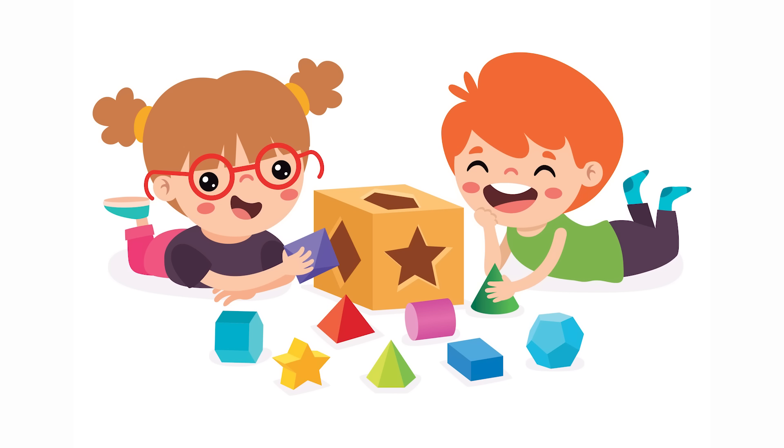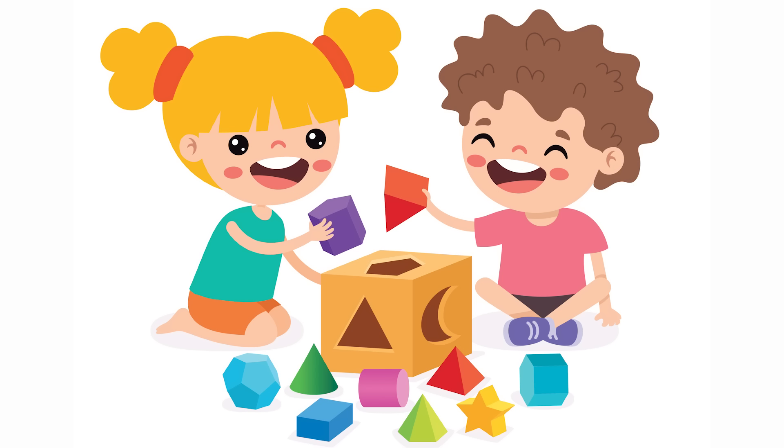Great job, Lily and kids. There are so many shapes around us. Keep an eye out for triangles, squares, rectangles, circles, and more as you look around your home each day. Thanks for learning shapes with us today.